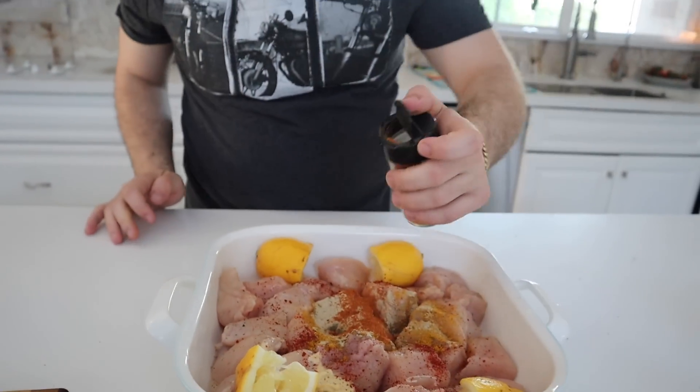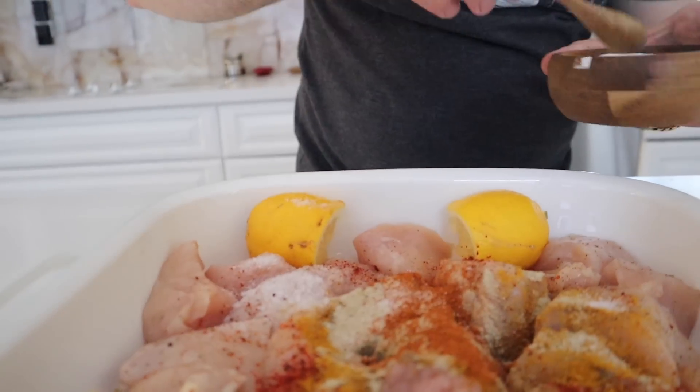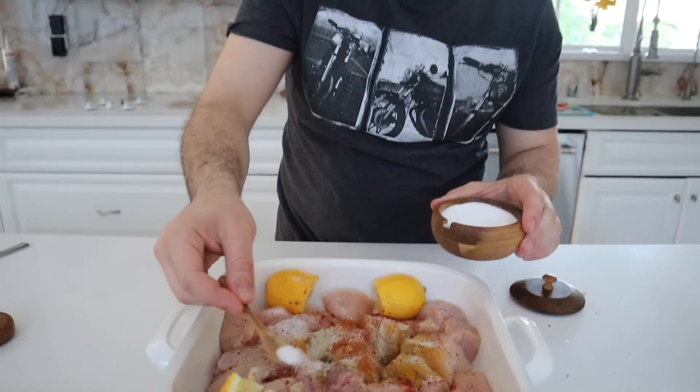The best ingredient ever — cayenne. I'm not going to put too much because the children also have to eat it. Some salt. Chicken has very bad taste on its own — it tastes like nothing.